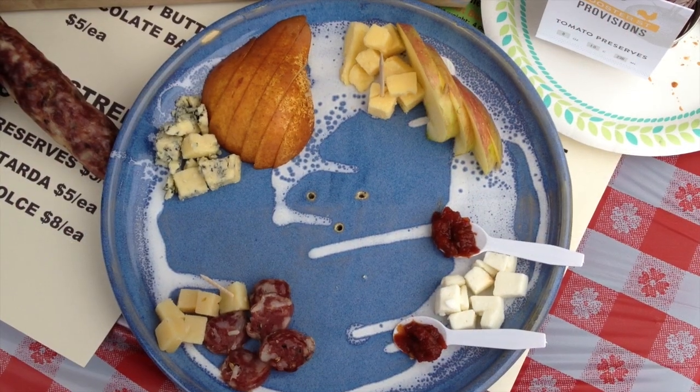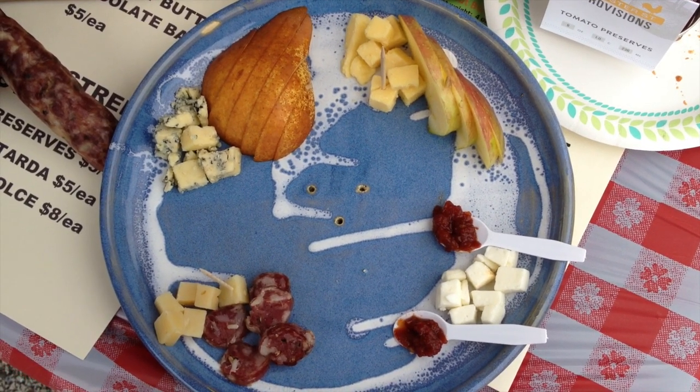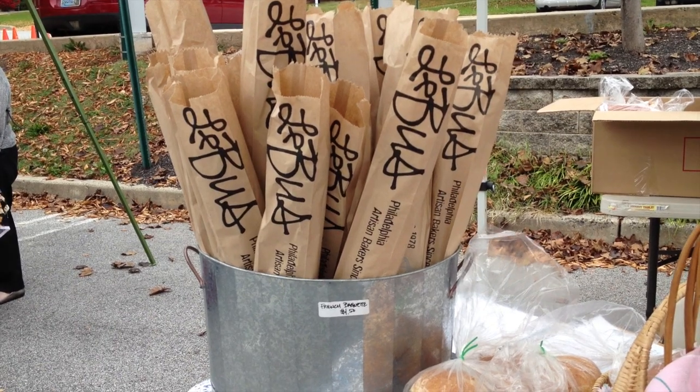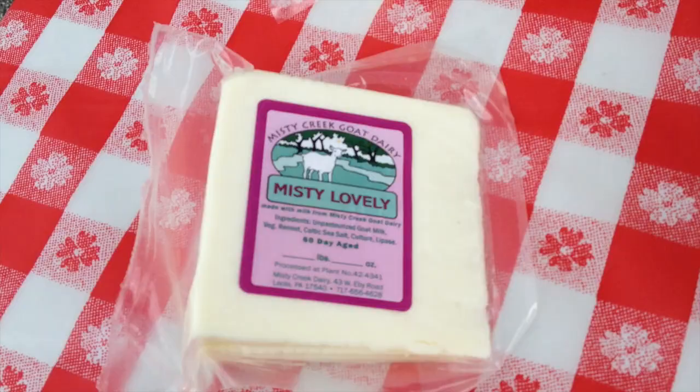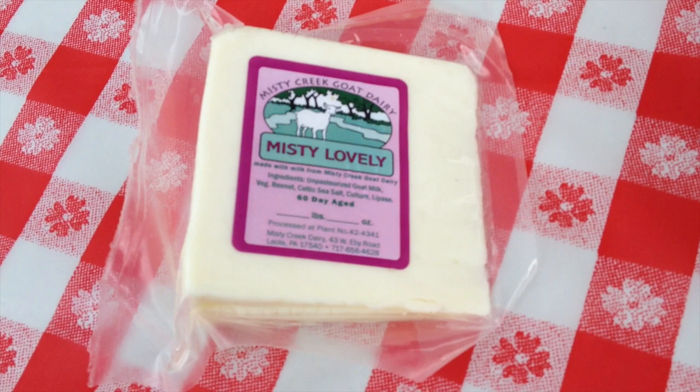Typically a cheese plate will have three to five cheeses and then some accompaniments to go along with it. Many times you go from a mild cheese to the strongest cheese in the way that you taste it, and it's nice to have cheeses of different animals' milk. Today we're putting together a cheese plate that will feature Misty Lovely, which is a feta-type goat cheese.